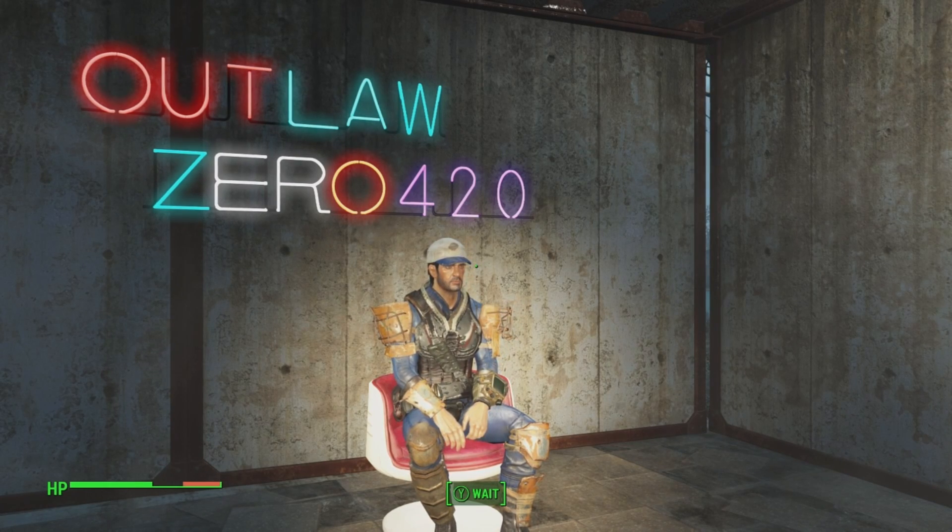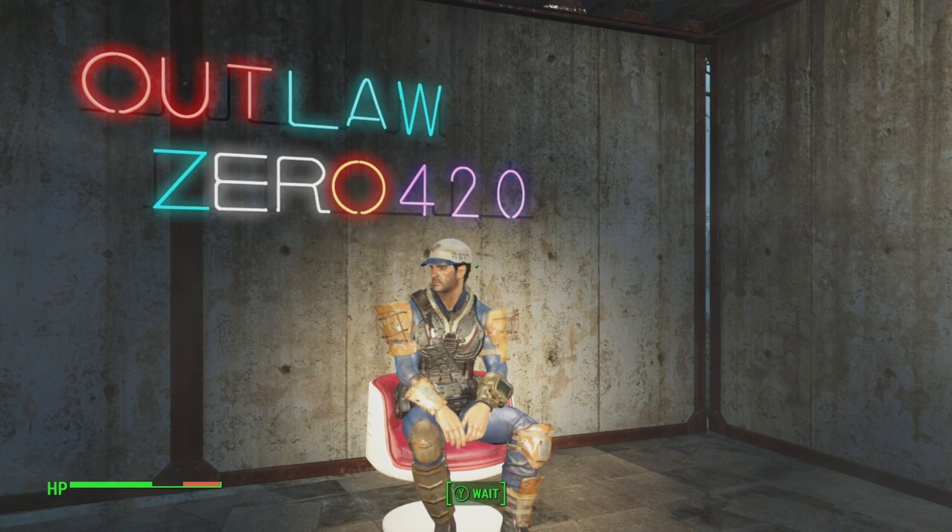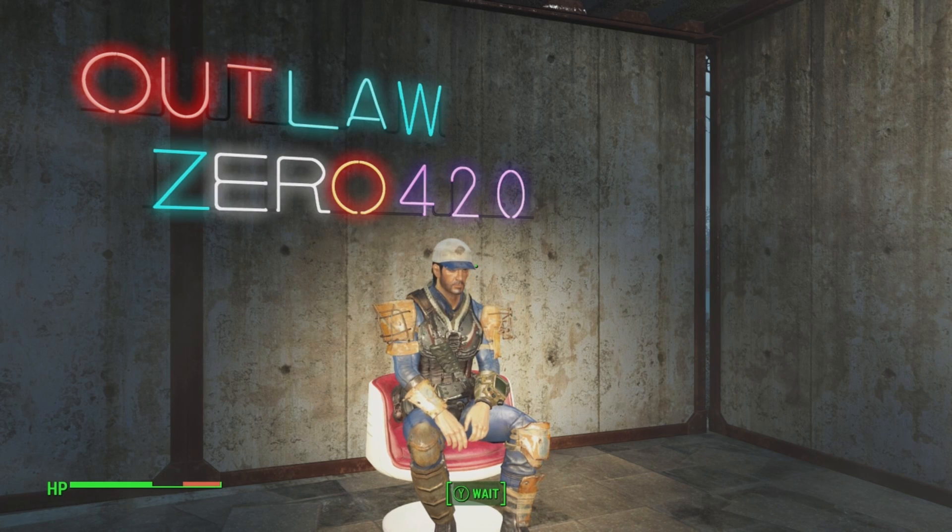Hello and welcome back. I am your host outlaw0420, Priest of Azura, and this is Collections of the Wasteland. In this series I show you where to find collectibles in the Fallout series, mostly in the later games: Fallout 3, New Vegas, 4, and 76 — I'll show you where to get them and how to get them. Today's collectibles are the Unstoppables perk magazines.